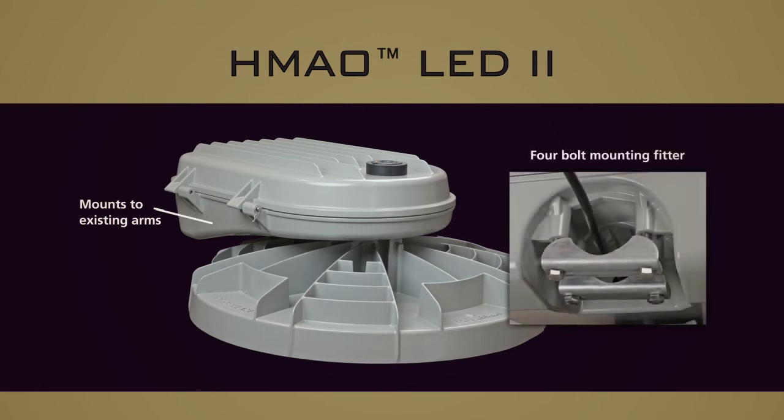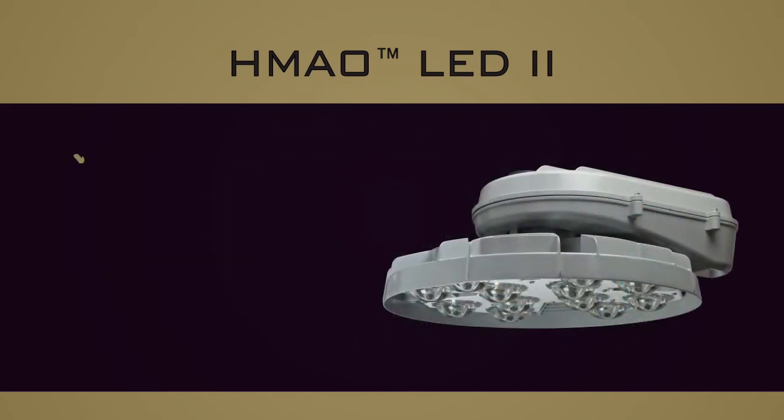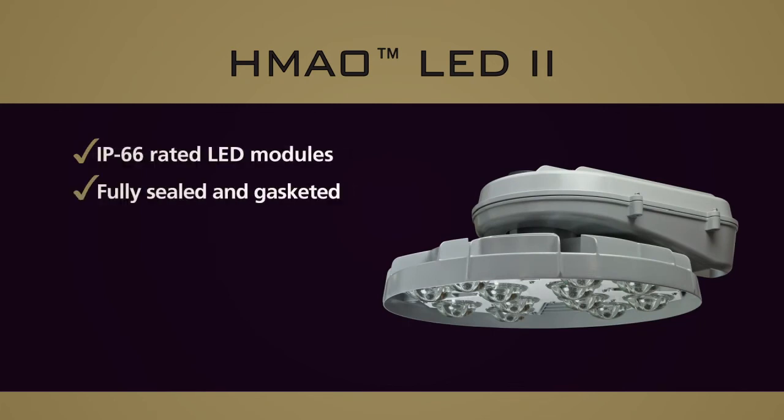A 4-bolt mounting fitter secures the luminaire to the arm and allows plus or minus 5 degree vertical adjustments. A rotating optic assembly aligns asymmetrical light distribution for roadway applications. The LED modules are IP66 rated and the electrical assembly is fully sealed and gasketed to an IP65 rating.